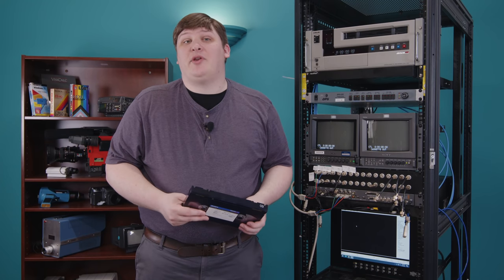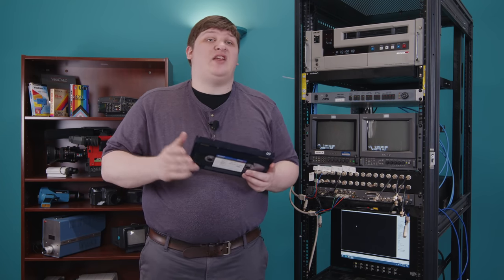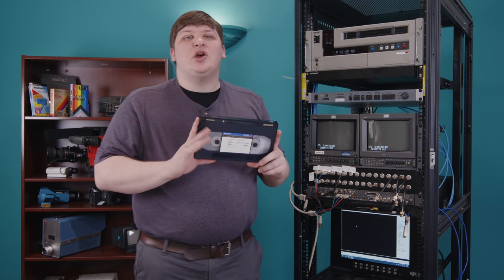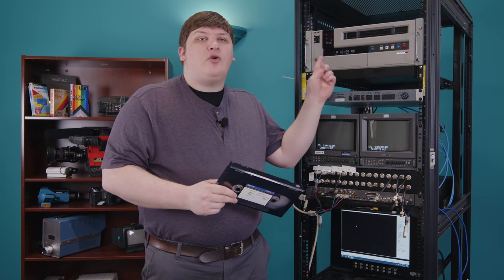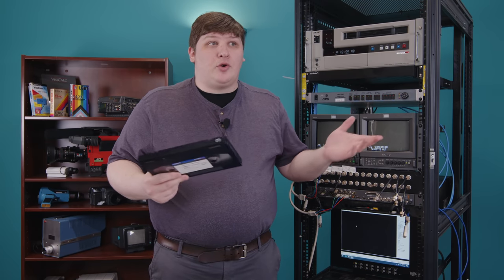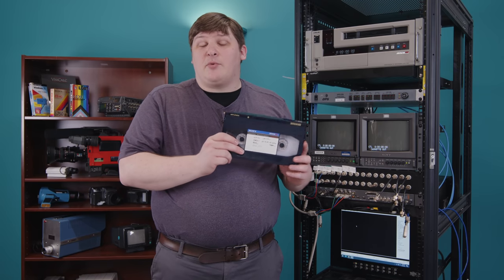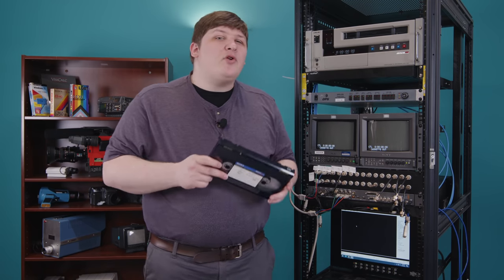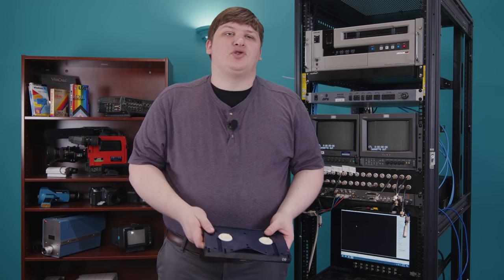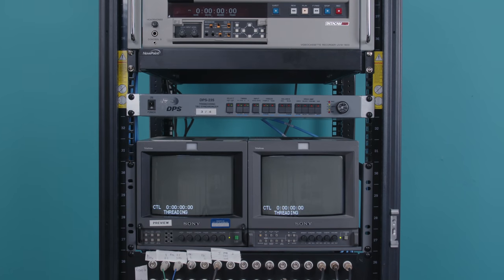Betacam was a really high quality format — it stores broadcast grade full component video. So if you find one of these, you know you have something that came from a business. No consumer ever owned one of these decks unless they were a nerd who got surplus from a TV studio. So whatever's on here, it's from a professional video outfit. And that's why I was interested, because you never know what you'll see on a commercial tape. So I set up my capture station, put the tape in, hit play, and I was astonished at what popped up.